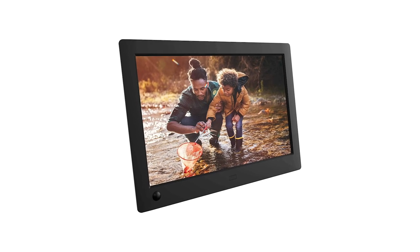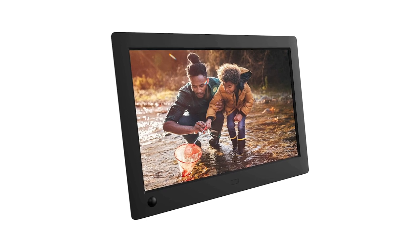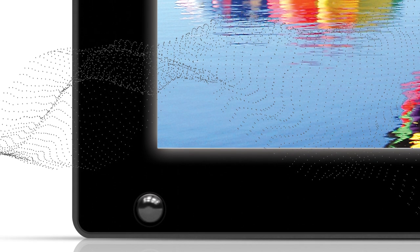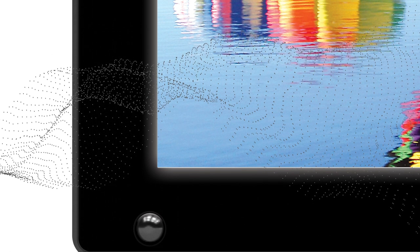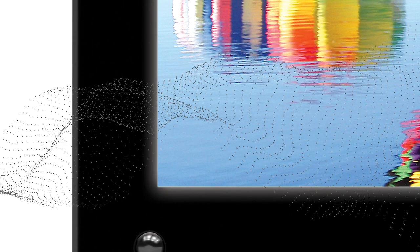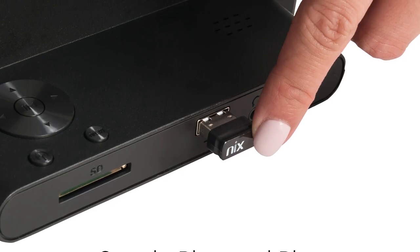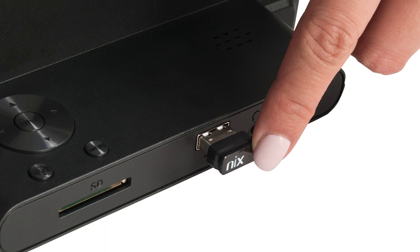It comes packed with interesting essentials which include a built-in clock and calendar and stereo speakers. This energy-saving IPS display is powered by a Hue Motion sensor that detects movement and turns on and off the frame automatically when you enter or leave the room. It also allows you to set a timer at designated intervals to maximize usage.